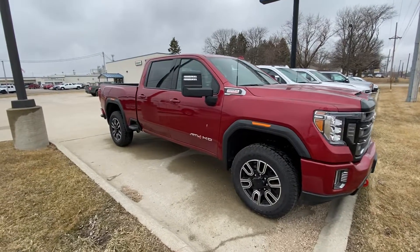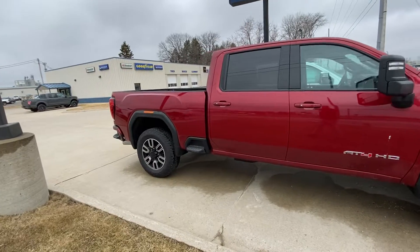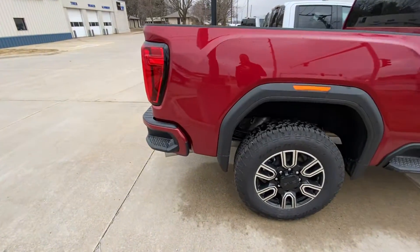Hello, Jared Monroe here at Dale Howard Auto Center in Iowa Falls, here to show this 2020 GMC Sierra 2500 HD 6.6 Duramax in the AT4 package.